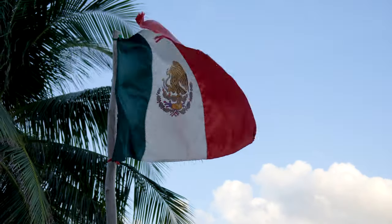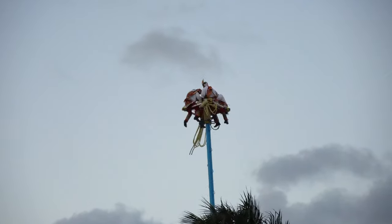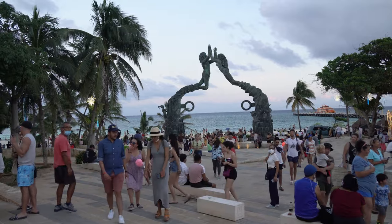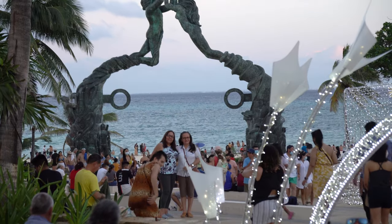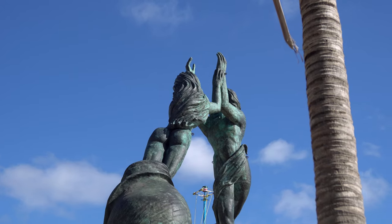At the end of Fifth Avenue you will find Parque Fundadores, a beach park and one of the main attractions in Playa del Carmen. Probably the most fascinating artifact here is this 16-meter bronze sculpture — the Portal Maya statues.